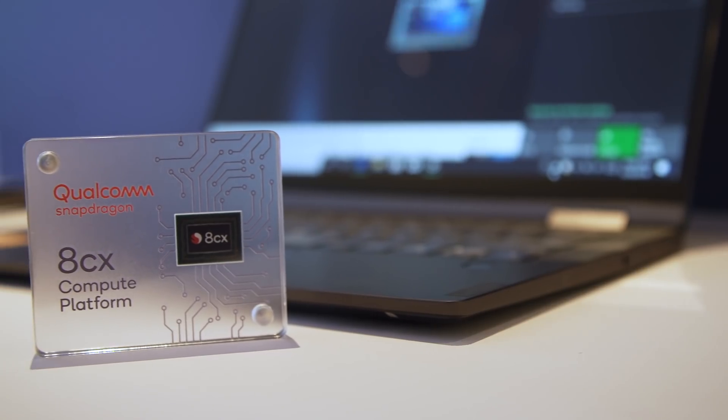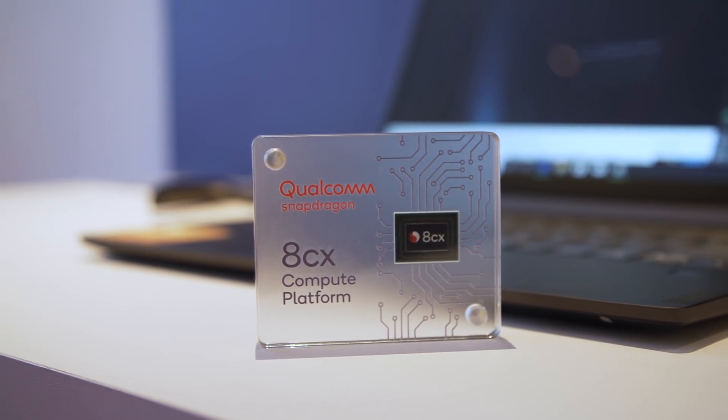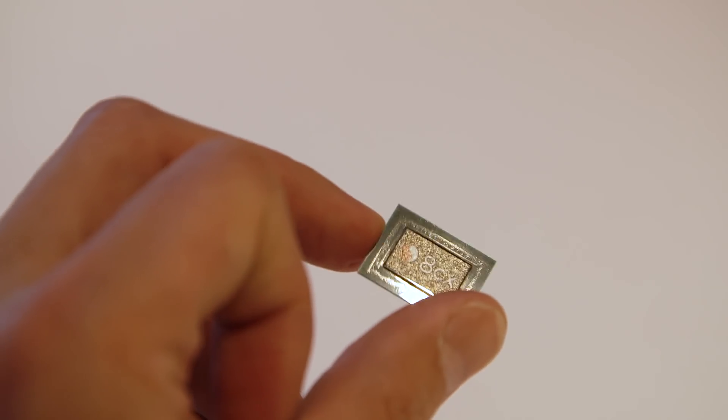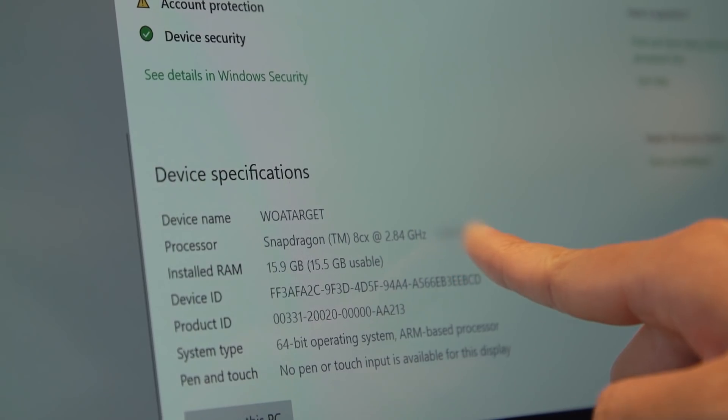Both Qualcomm and Lenovo have been pretty quiet on the details here. We know that it will run a Snapdragon 8CX chipset, but we don't exactly know the other components. When we opened up the About page on the hands-on unit, we did see that it was using 16 gigs of RAM, which is pretty high.